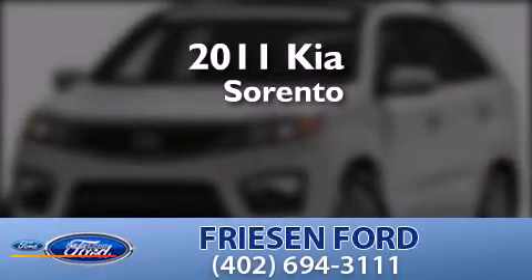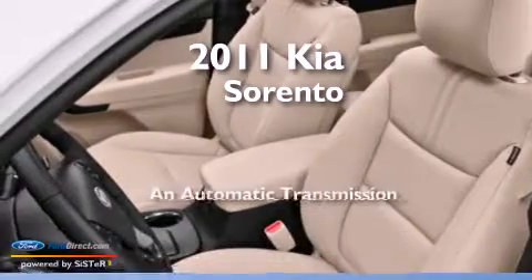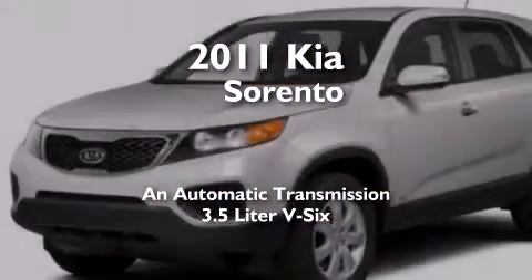This is a 2011 Kia Sorento. This crossover has an automatic transmission and a 3.5-liter V6.